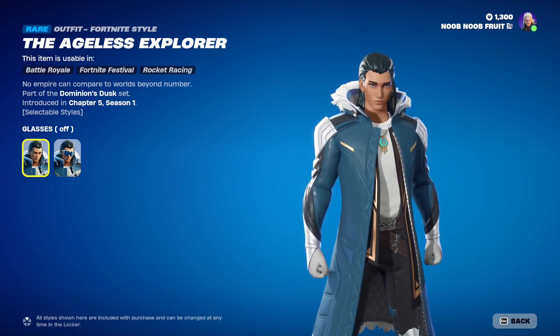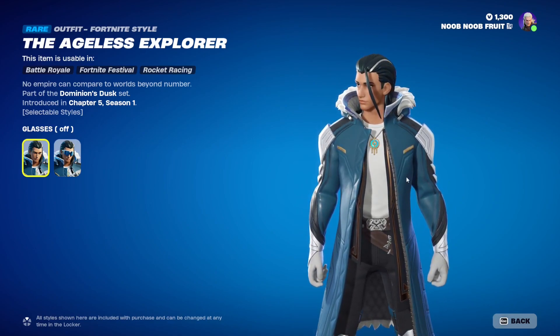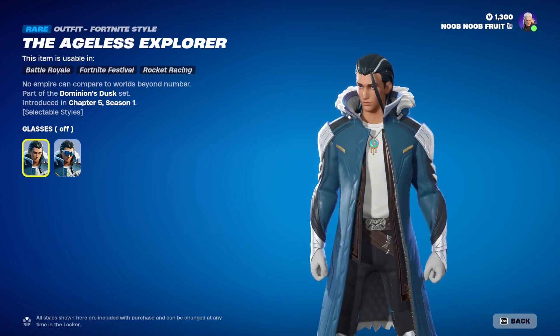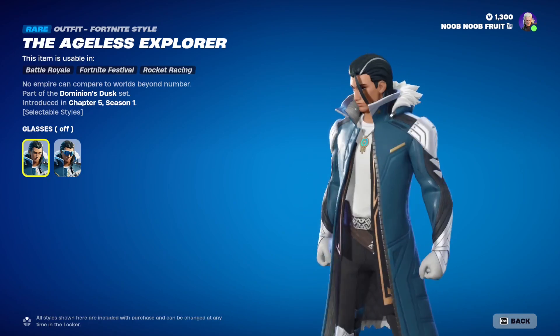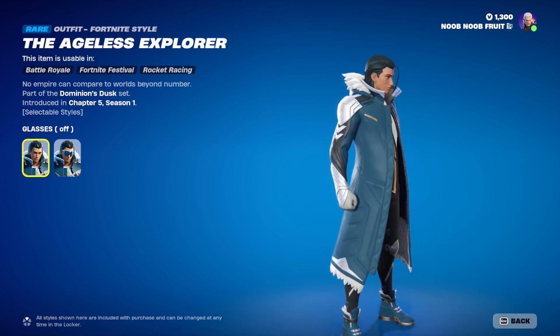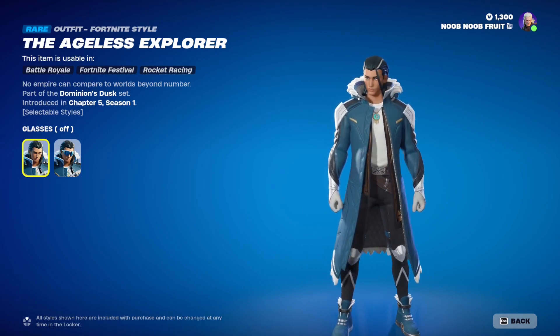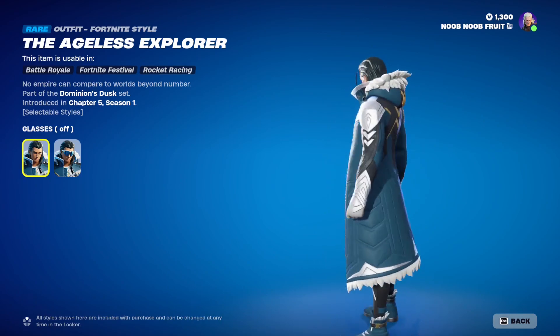If you don't know the lore behind this, basically this is Jeno when he was young. Jeno is the evil dude — in quotes — who was fighting against the Seven, and this is the earlier version of him when he was a young man traveling between realities. This is supposed to be a snapshot of him called the Ageless Explorer.